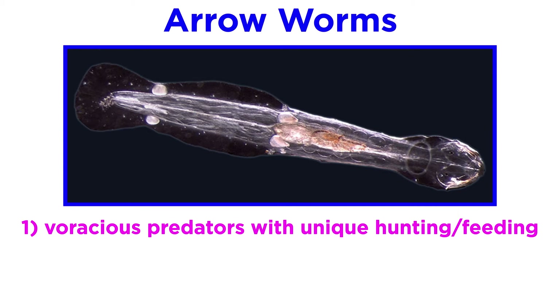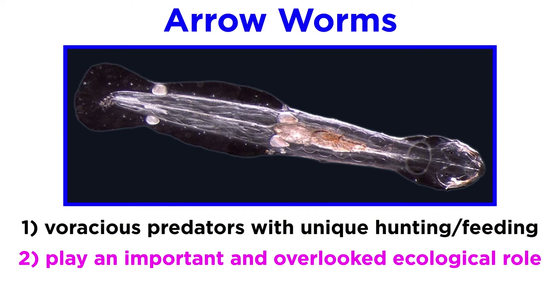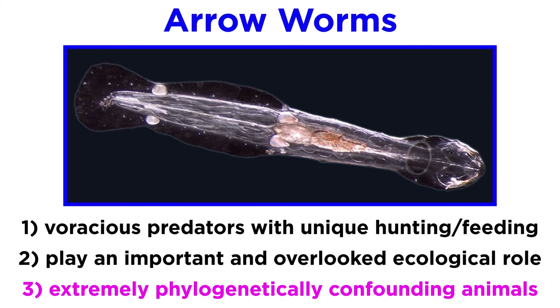First, they are morphologically distinct, voracious predators with unique methods of hunting and feeding. Second, they play an important ecological role that is often overlooked or outright completely ignored in most biology courses, though they are commonly addressed as important members of the food web in more advanced planktology courses. And three, they are some of the most phylogenetically confounding creatures on our planet.